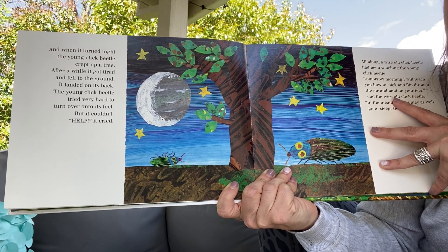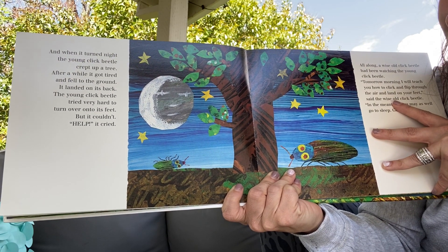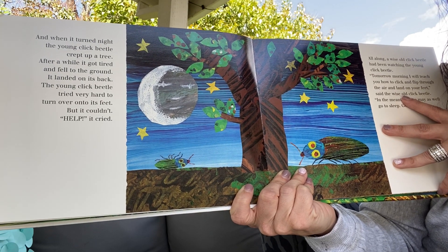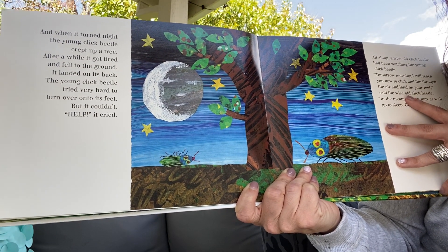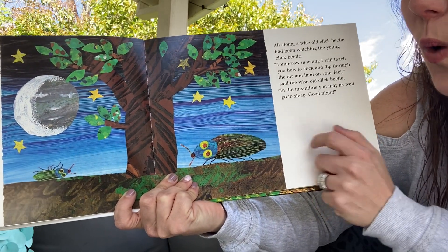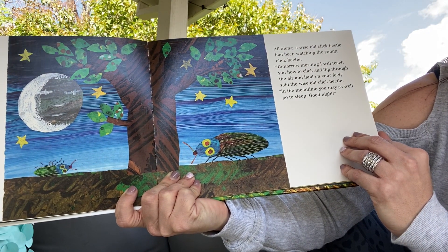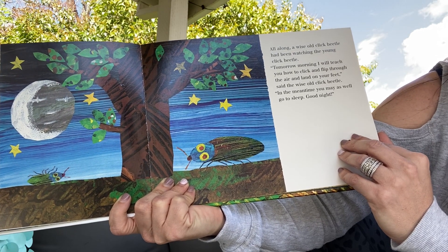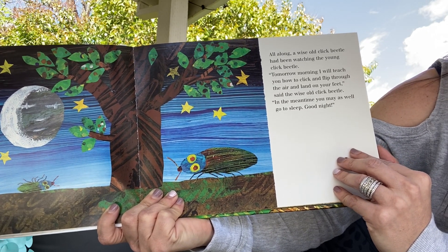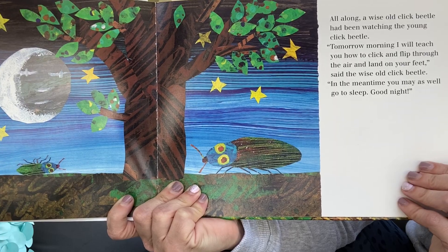And when it turned night, the young click beetle crept up into a tree. After a while, it got tired and fell to the ground, but he landed on his back. The young click beetle tried very hard to turn over onto its feet, but it couldn't. 'Help! Help!' he cried. All along, an older, wiser click beetle had been watching the young click beetle. 'Tomorrow morning, I will teach you how to click and flip through the air and land on your feet,' said the wise old click beetle. 'In the meantime, you may as well go to sleep. Good night.' 'Good night,' said the young click beetle.